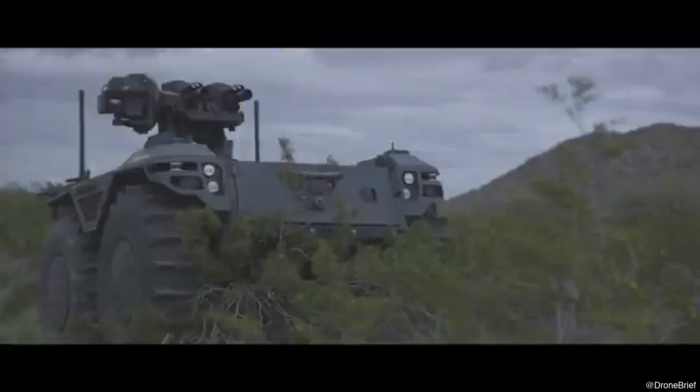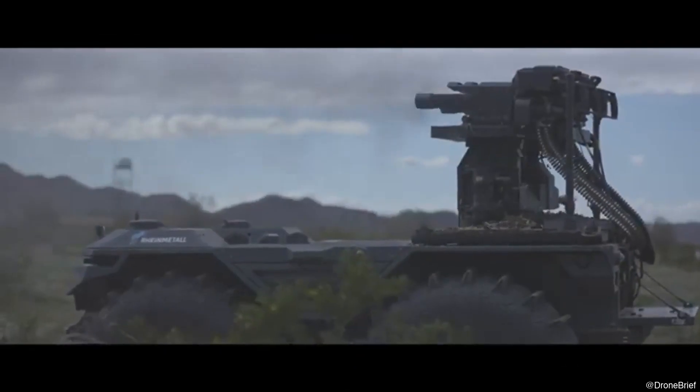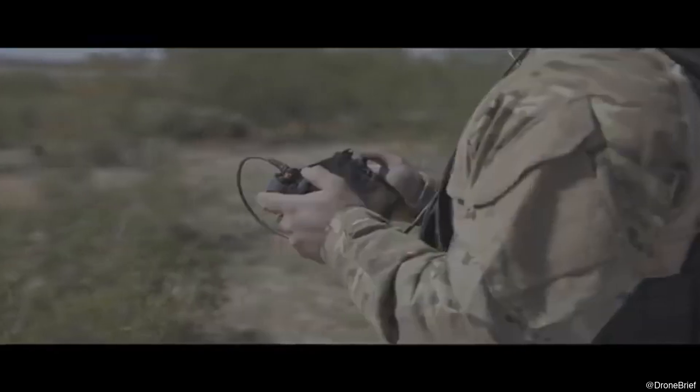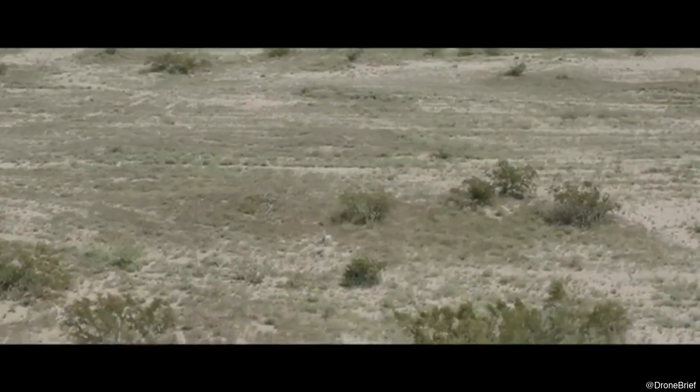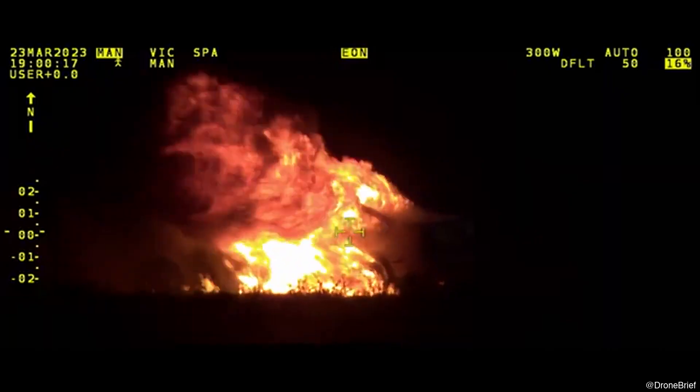Its two Gatling guns are each capable of firing up to 6,000 rounds per minute, enabling rapid engagement of aerial threats such as low-flying drones. This provides a cost-effective alternative to missiles for ultra-short-range threats, with minimal training required for operation. Its fire control system also includes radar for autonomous detection and tracking, allowing seamless integration with broader air defense networks like Skyranger or Skynex.